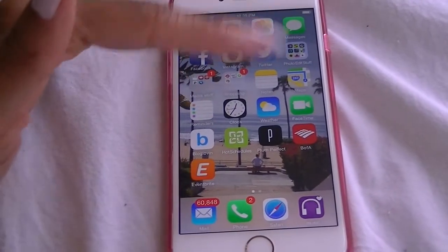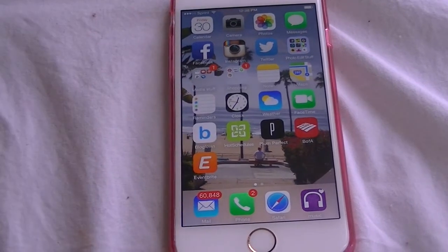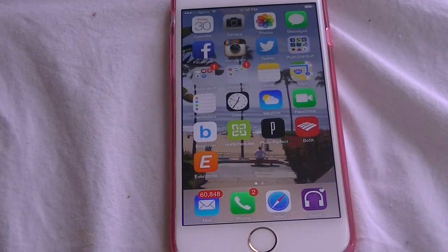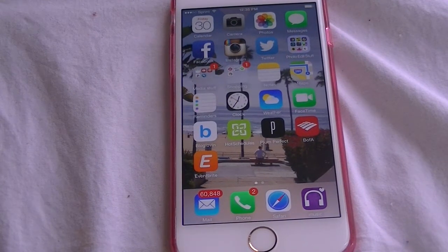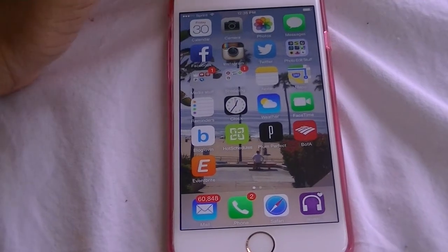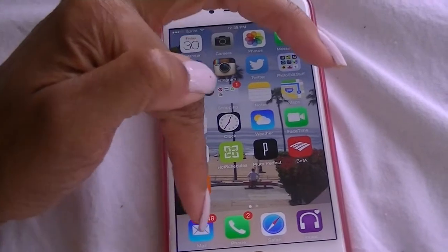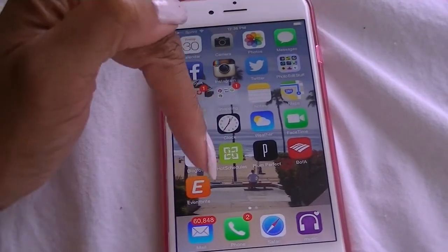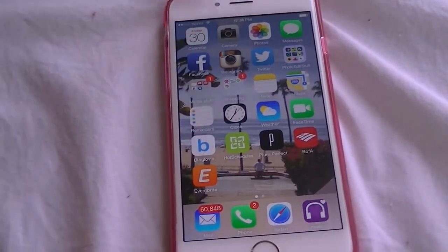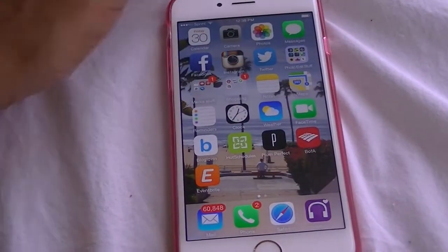A few other apps: Mail. I get a lot of junk mail so the 60,000-plus unread emails are probably all junk. I should probably enroll in Unrollme.com so they can get rid of the junk mail. So yeah, those are all junk mail. Next is phone, Safari, music — yeah, basic stuff.